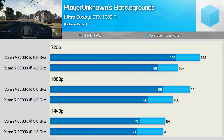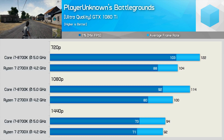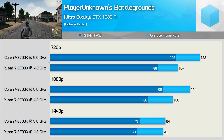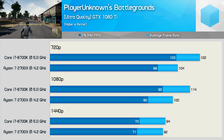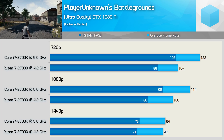PlayerUnknown's Battlegrounds has never been kind to AMD, so it's not surprising that we find the Core i7 processor enjoying a 17% performance advantage at 720p. That margin is slightly reduced to 15% at 1080p, and then it is entirely eliminated at 1440p once we run into a heavy GPU bottleneck.